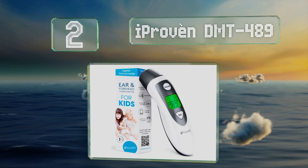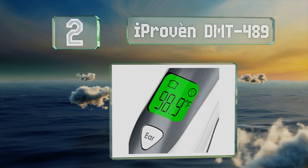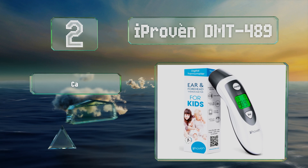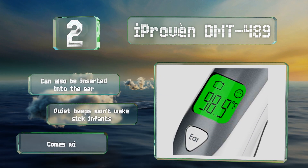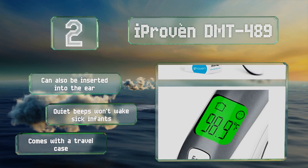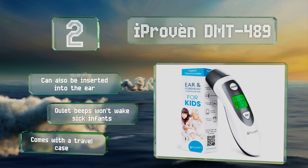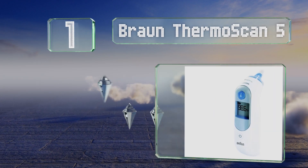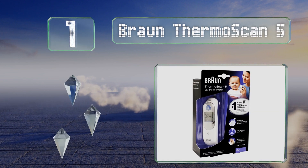At number two, when used over the forehead the iProven DMT-489 provides a sanitary touchless operation to prevent the spread of germs among family members. It lights up green when it detects a normal temperature and shows red when a fever is present. It can also be inserted into the ear, and its required beeps won't wake sick infants. It comes with a travel case.